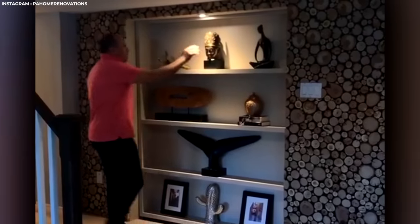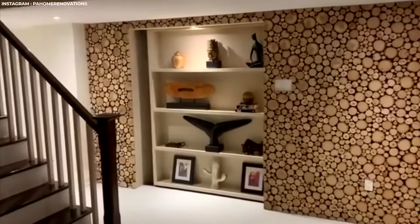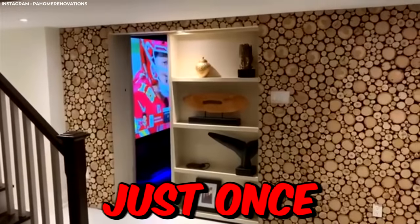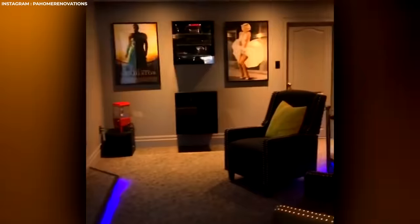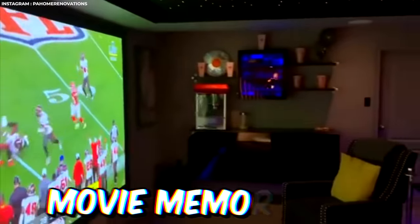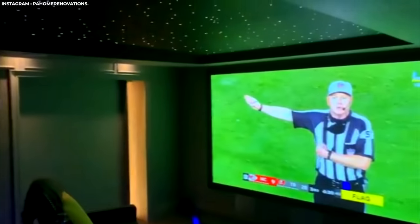At first glance, this looks like your average bookcase, but tap the sculpture's head just once and a doorway to a hidden home cinema swings open. A movie lover's dream awaits, complete with cinema chairs, movie memorabilia, and a night sky ceiling dotted with LED stars. Perfect for when you just gotta finish that show in peace.